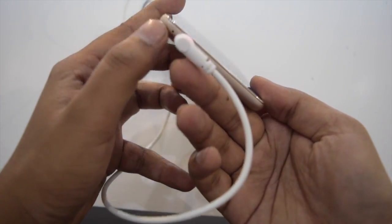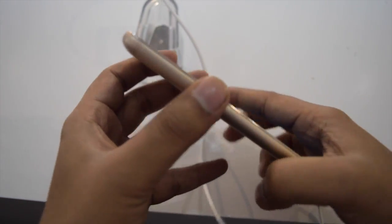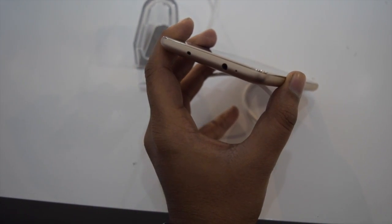The Micro USB port is at the bottom side. The left side of the device comes with a SIM card tray — you can add 1 micro and 1 nano SIM. At the top side, it has a 3.5mm audio output port and an infrared sensor.